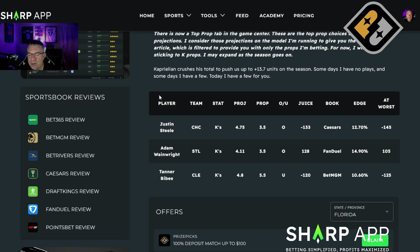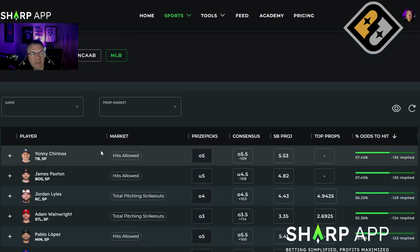Bibby, under the five and a half number — minus 120 at BetMGM. Not a whole lot of room for me on this one; I would take it to minus 125. Let's see now in the Proptimizer.